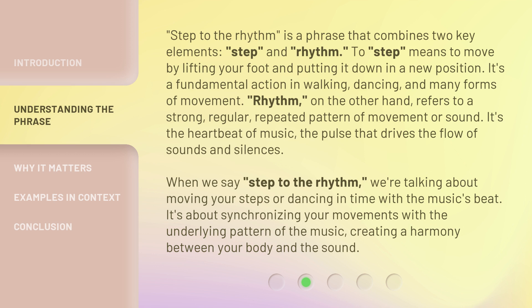'Step to the rhythm' is a phrase that combines two key elements: step and rhythm. To step means to move by lifting your foot and putting it down in a new position — it's a fundamental action in walking, dancing, and many forms of movement.